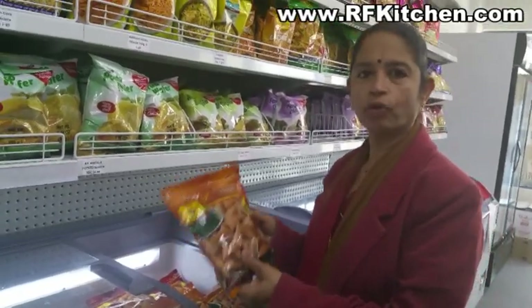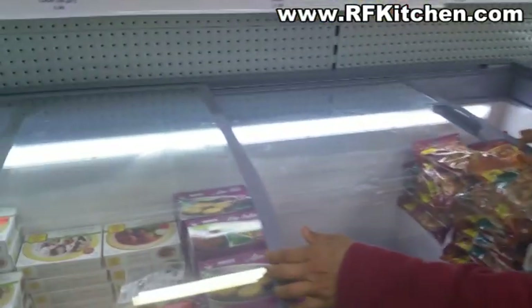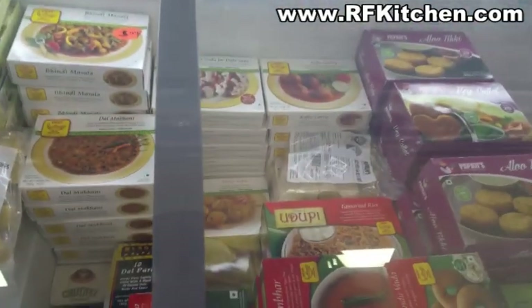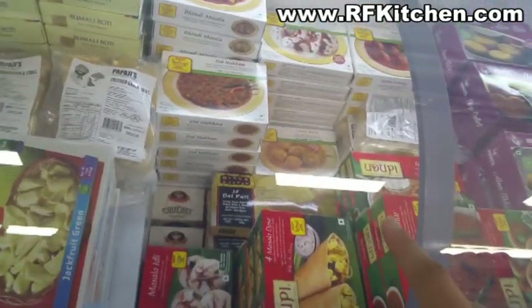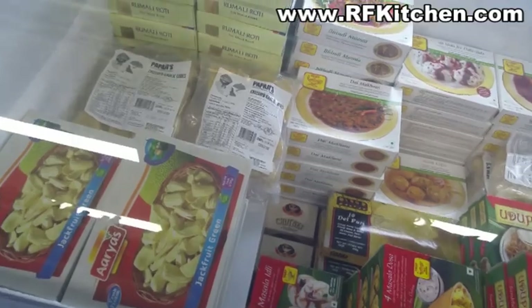Frozen samosas - teriyah samosas, Punjabi samosas, vada, and more.